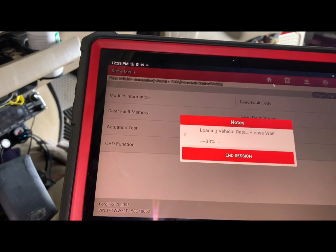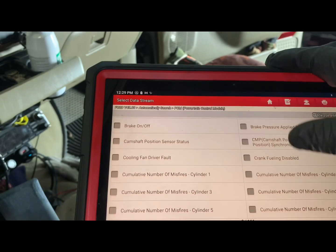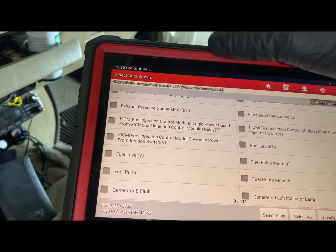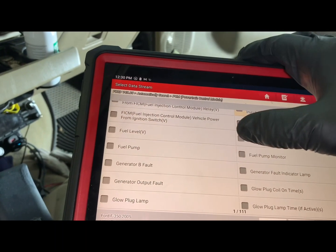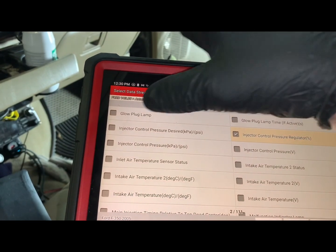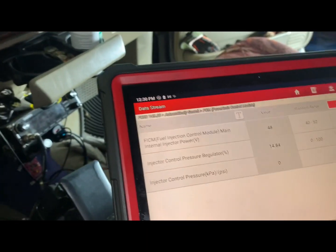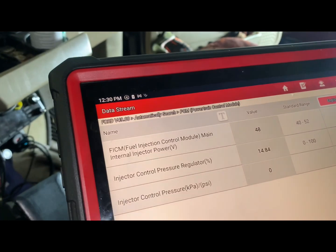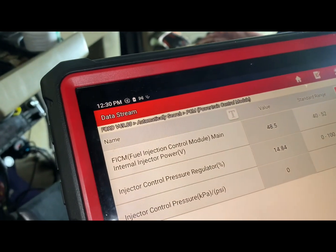Let's look at the data stream. Hopefully we've got enough battery to crank it and look at some vitals — injection control pressure mainly. We'll look at our injector voltage, see what the regulator is doing, and check our ICP. Okay, so we've got 48.5 volts on the FICM — that's normal. 1484 on the IPR. We're sitting at zero on the injection control pressure, so let me see if it'll crank and we'll see if that comes up.